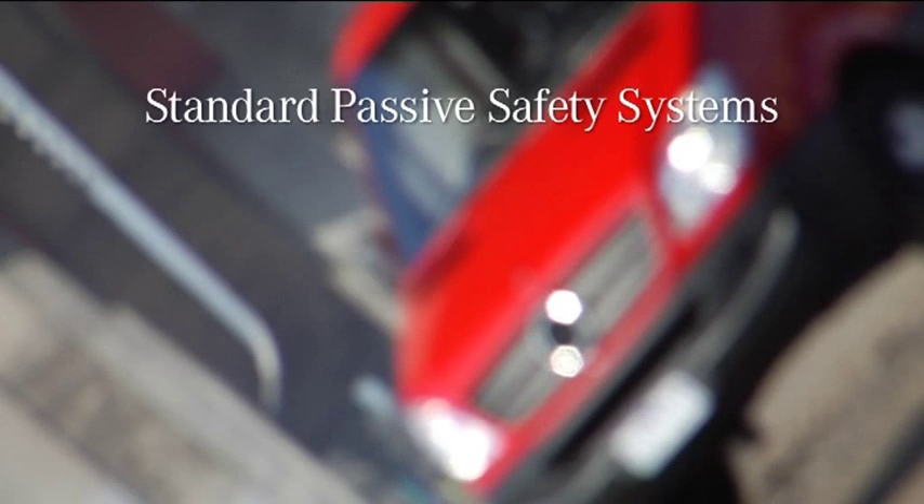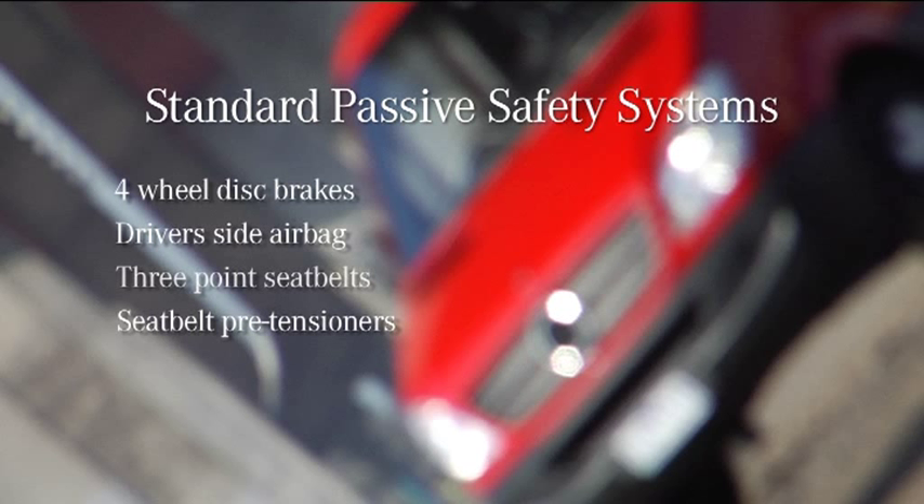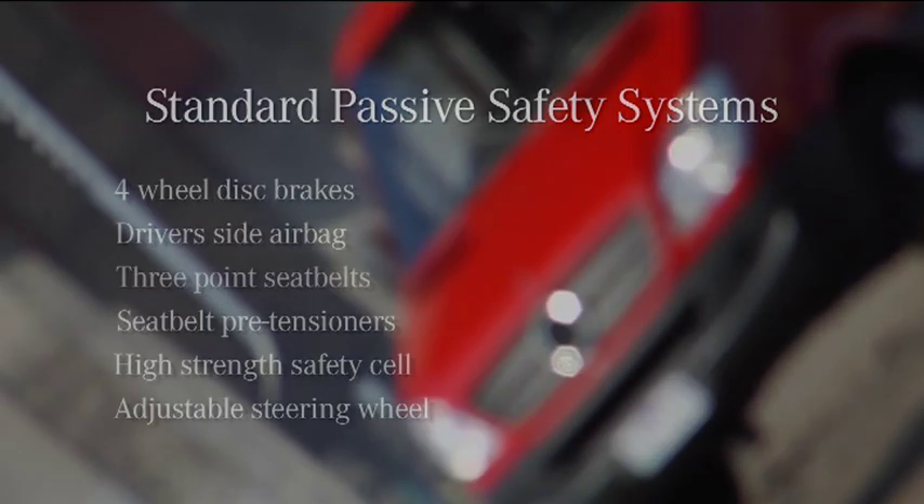The two areas of safety systems found in the Vito and Sprinter are passive safety and active safety. The passive safety systems that are standard in both models include four-wheel disc brakes all round, driver's side airbag, three-point seatbelts for all seats, seatbelt pre-tensioners for the driver and front passenger, a high-strength safety cell, and adjustable steering wheel. These systems combine to achieve the highest level of passive safety.